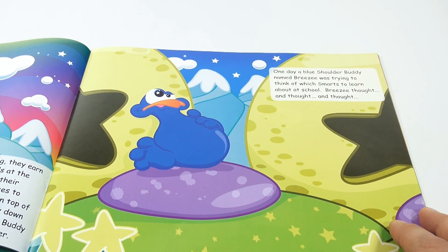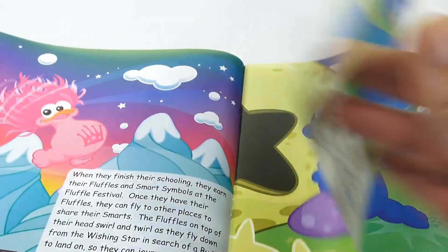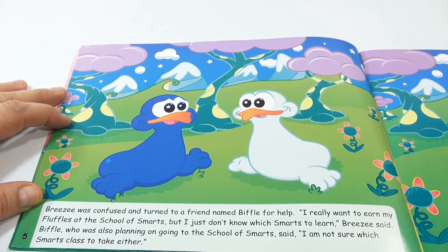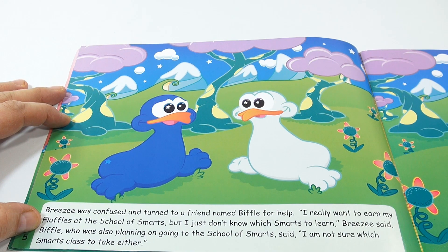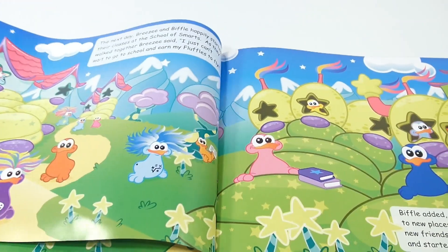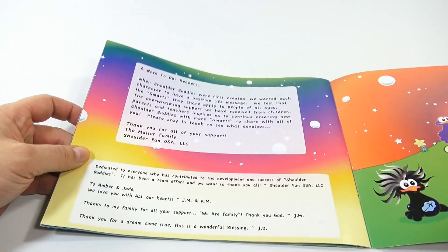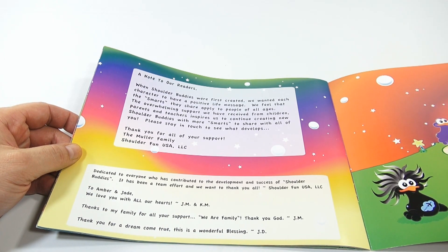One day a blue shoulder buddy named Breezy was trying to think of which smarts to learn about at school. Breezy was confused and turned to a friend named Biffle for help. 'I really want to earn my fluffles at the School of Smarts but I just don't know which smarts to learn,' Breezy said. Biffle said, 'I'm not sure what smarts class to take either.' So they're both confused. I'll stop reading there and just leaf through the booklet so you can see how colorful it is.